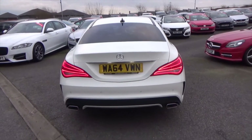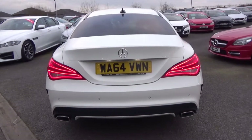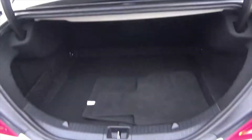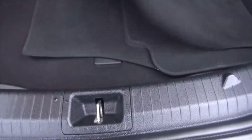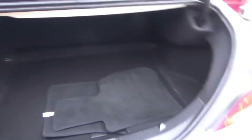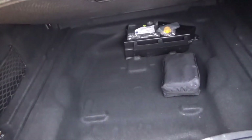LED rear lights as well, rear park assistance, and dual exhaust to the rear, giving it a nice sporty look. In the boot you've got the floor mats for the interior, quite a bit of boot space, side cubbies, and added storage down there with your tyre inflation kit.